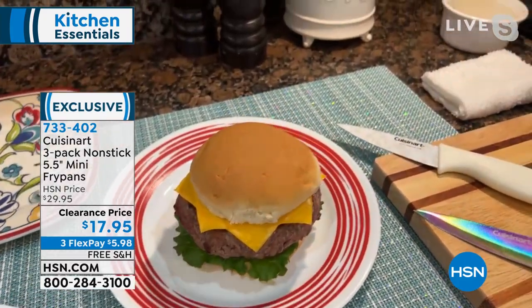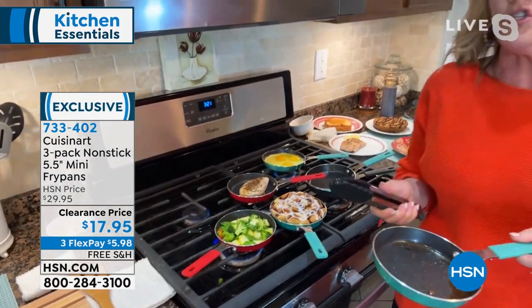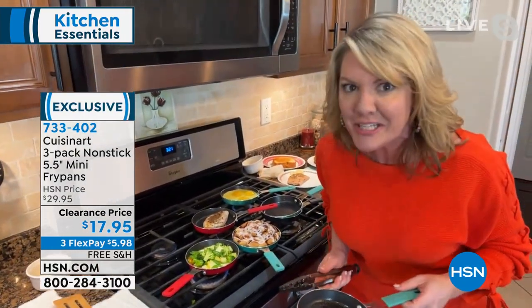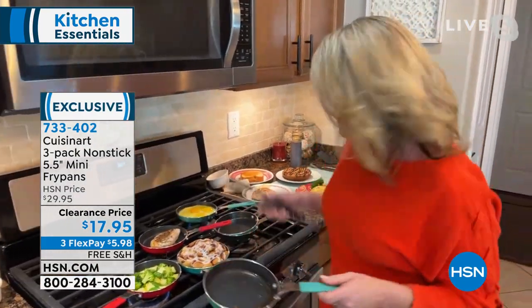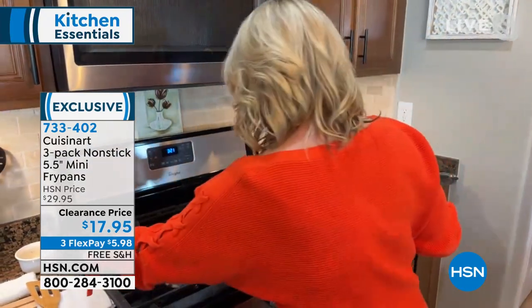It's going to do every job you've ever wanted it to do. Less dishes, goes into the oven. And you know what — I know why we're giving you three, because you won't have to wash it between lunch and dinner. You're going to use it that often. You don't want to miss out — we have free shipping and handling.